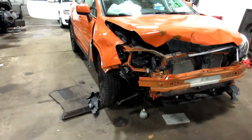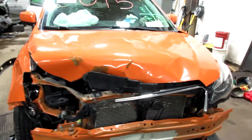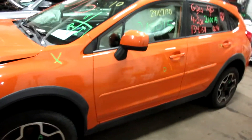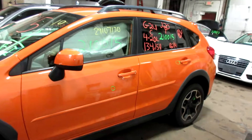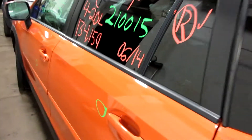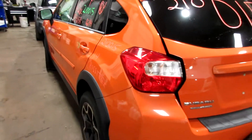Welcome to Times 4 and Auto Parts Video Inventory. Today stock number 210015. This is a 2014 Subaru Crosstrek. It does have a four-cylinder, two-liter.